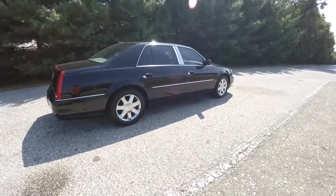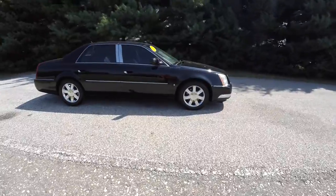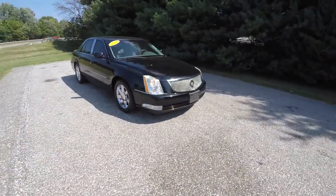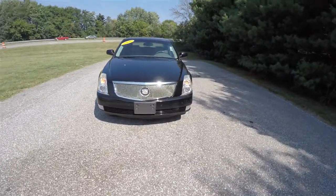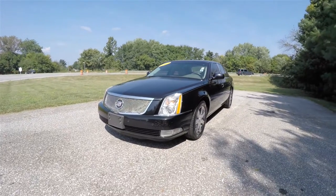This has concluded our quick walk around and look at this 2006 Cadillac DTS Luxury 2 Collection. If you have any questions or would like to see this vehicle, please contact our showroom. One of our friendly sales staff will be more than happy to answer any questions you may have. Thanks for watching.